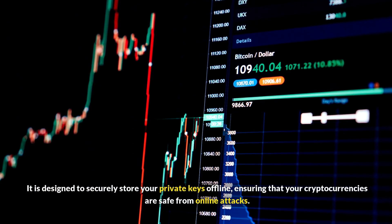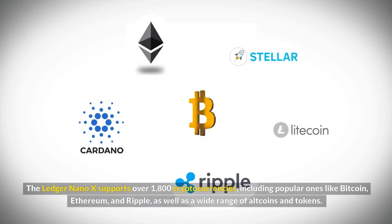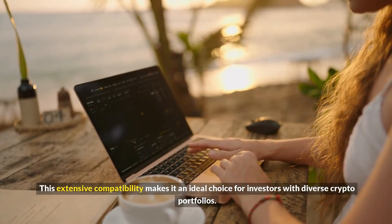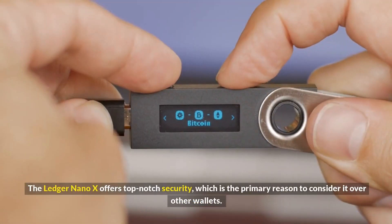It is designed to securely store your private keys offline, ensuring that your cryptocurrencies are safe from online attacks. The Ledger Nano X supports over 1,800 cryptocurrencies, including popular ones like Bitcoin, Ethereum, and Ripple, as well as a wide range of altcoins and tokens. This extensive compatibility makes it an ideal choice for investors with diverse crypto portfolios.